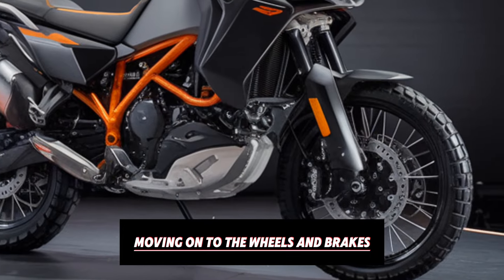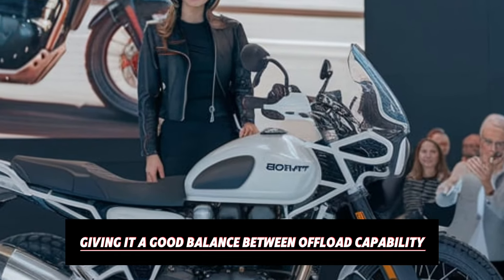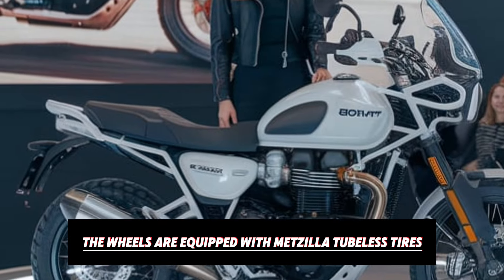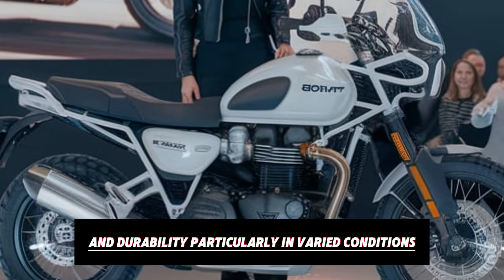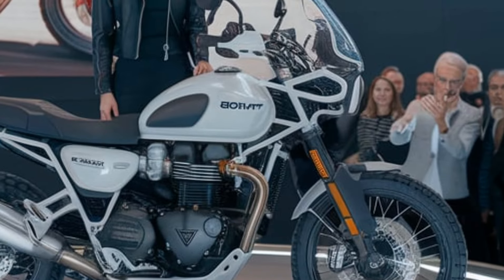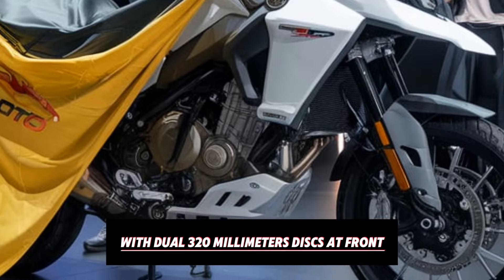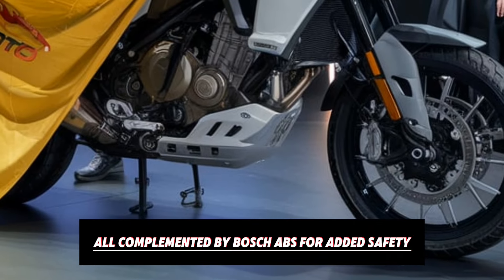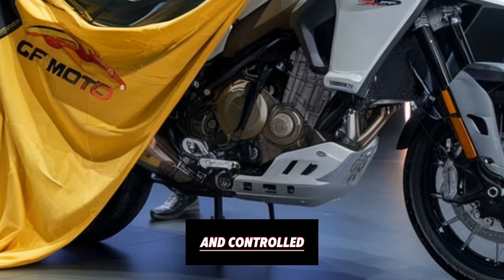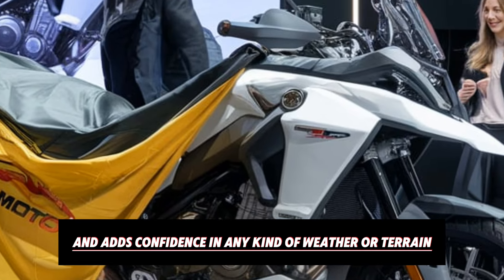Moving on to the wheels and brakes, the CFMoto 800 MT rides on a 19-inch front and 17-inch rear wheel setup, giving it a good balance between off-road capability and on-road stability. The wheels are equipped with Metzeler tubeless tires, which are highly regarded for their grip and durability, particularly in varied conditions. For braking, the bike features J.Juan brakes with dual 320mm discs up front and a 260mm disc at the back, all complemented by Bosch ABS for added safety and control. This braking setup gives the bike excellent stopping power and confidence in any kind of weather or terrain.